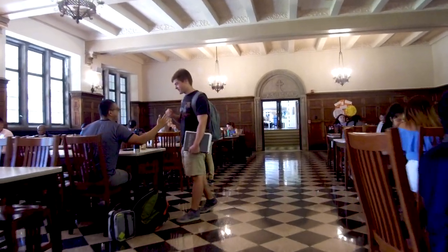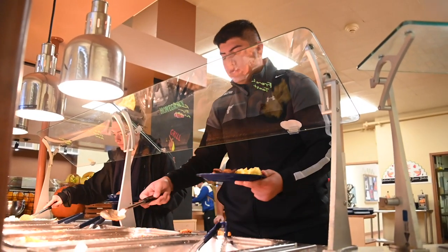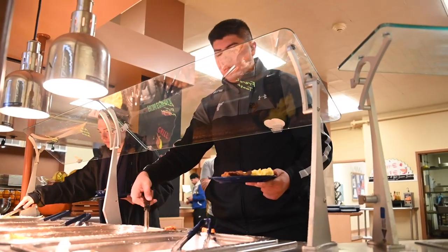This is our dining hall. It's all you care to eat and we have options for all diets. As a former student, I can tell you that everyone on Dominican's campus is friendly, so you'll never have to sit alone. If you want to learn more about our dining options, please visit diningdu.com. This is the Cyber Cafe, which was one of my favorite places to be on campus when I was a student. Here, you can grab a quick bite to eat, study, or hang out with friends.